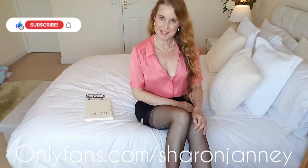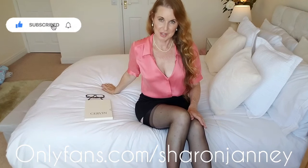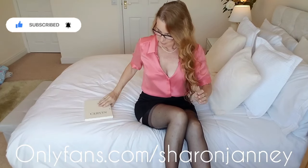Welcome back to my YouTube channel Sharon Janney. I hope you're well and had a nice week. Today on the review I've got some really lovely stockings to show you. I've got these seven So Blanc stockings — 15 denier, in the colour noir. I've got them on so in a few minutes I will move around and show you what they look like.